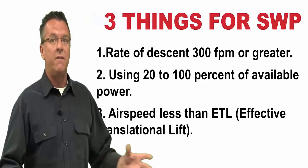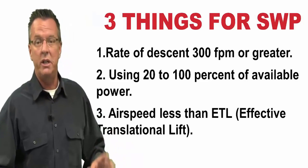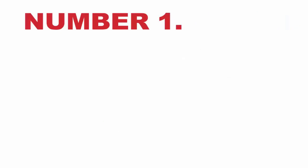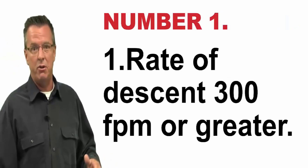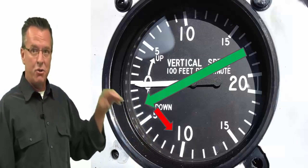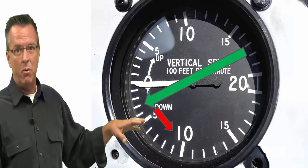It just plain won't happen. If you have all three of these flight situations together, this can cause you to get into sailing with power. Take away any one of those three, and you're not in it. So let's break these three down just a little bit. Rate of descent: 300 feet per minute or greater. If you are at 300 or higher on your VSI as you're flying your approach, that's number one.